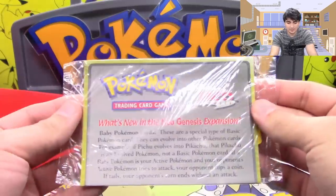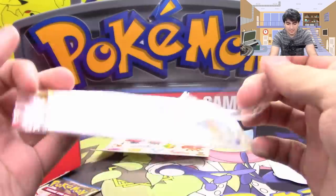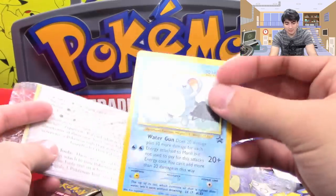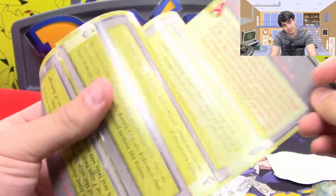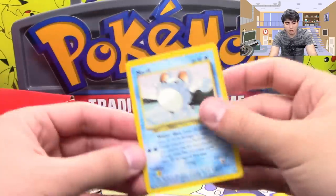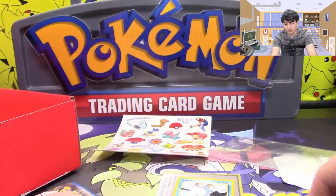And we also have here — what's in the new Neo Genesis expansion? It looks like a little special pack or something. We have a Marill promo in this, and it's like a little guide. It's a beginner guide for Pokemon along with a promo Marill. I'm not sure if Professor K has this or not, but it's a Blackstar promo, so that's really, really cool.